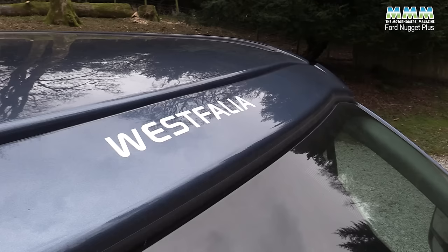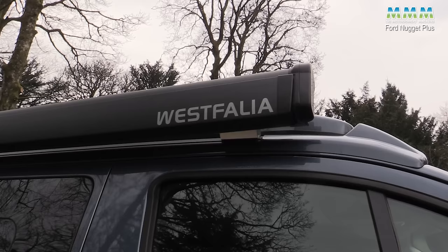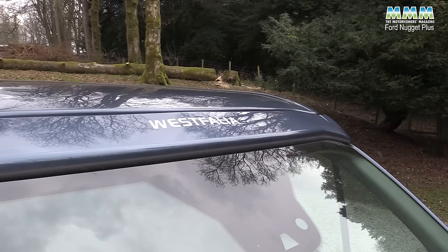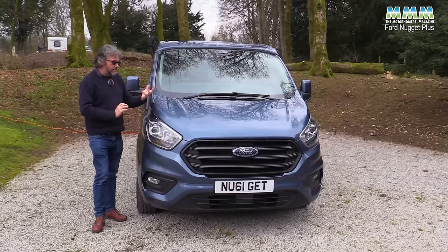The Nugget in all its forms is built by Westphalia. It's marketed through Ford's own dealerships but it's not built in-house — Westphalia have decades of experience and they've been building Nuggets for Ford for well over 20 years. You can see the Westphalia branding throughout the vehicle, which certainly gives a sense of quality.